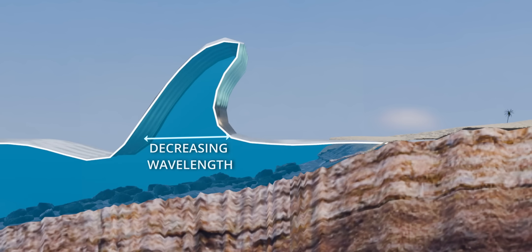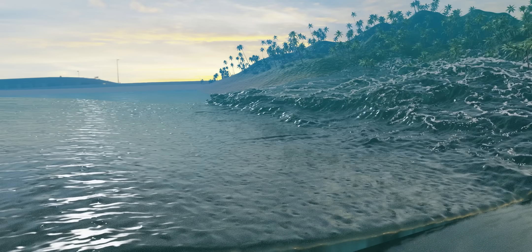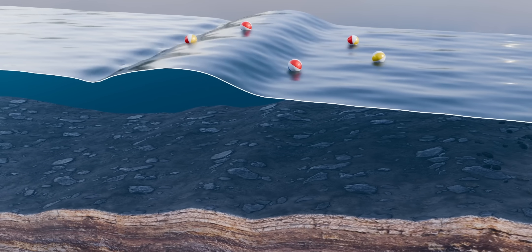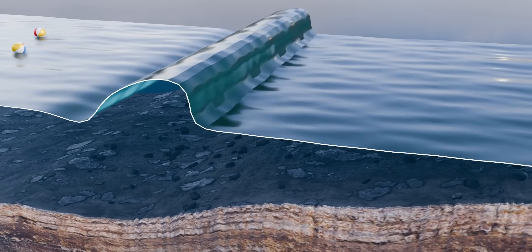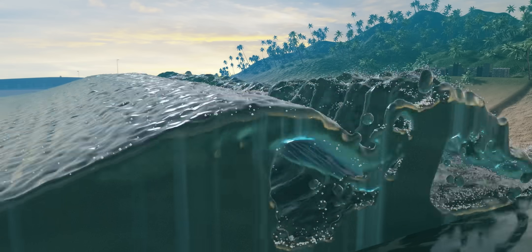A slow-moving wave with an unbelievably high amplitude finally crashes onto the shore, wreaking destruction. It should be noted that in a wave, there is no horizontal movement of matter. If you place some balls along the wave path, they will just oscillate in their own positions. The formation of a tsunami is truly the cruelty of physics — no water particle is moving forward, but due to the circumstances, the wave amplitude becomes so high that it crashes onto the shore.